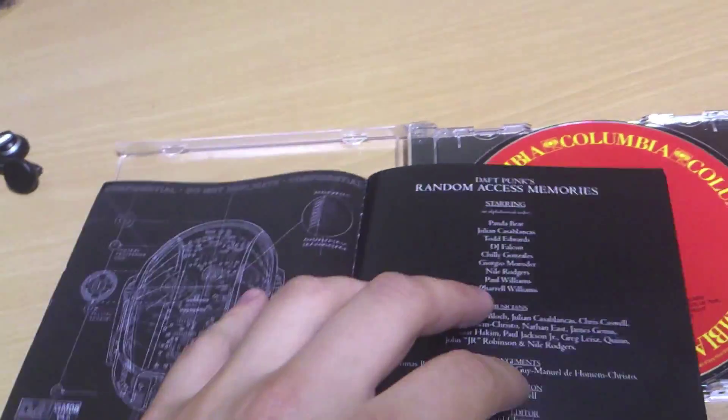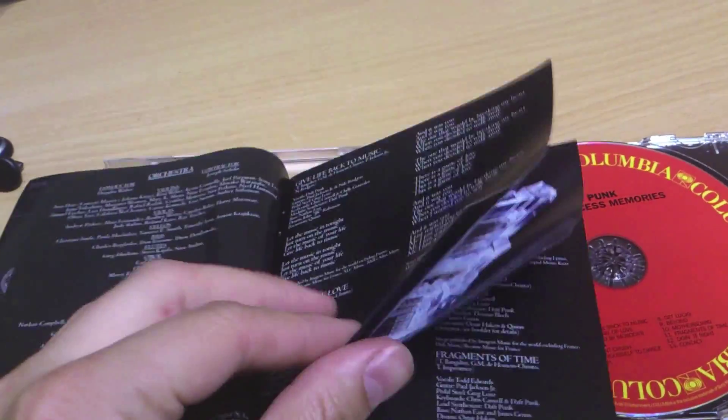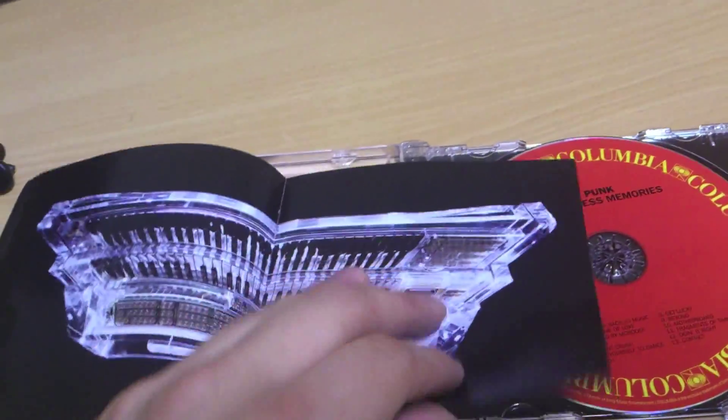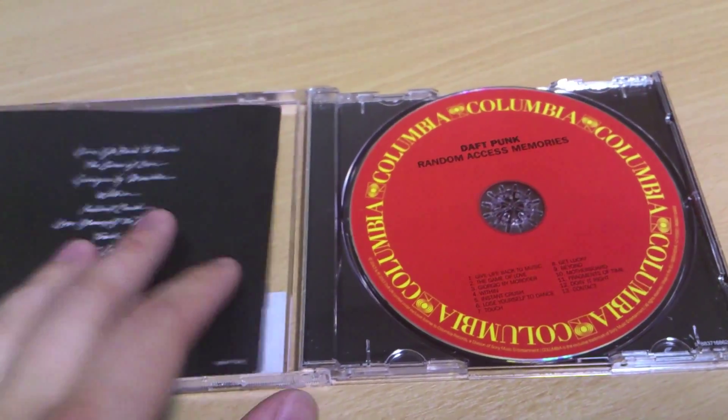When you open up the booklet, you have the design of the helmet, some credits, and more credits, followed by a giant synthesizer, lyrics to the songs, and the back cover.